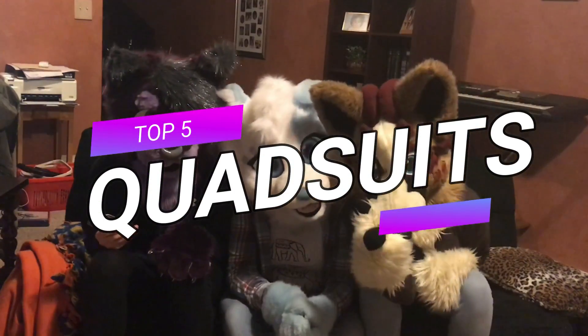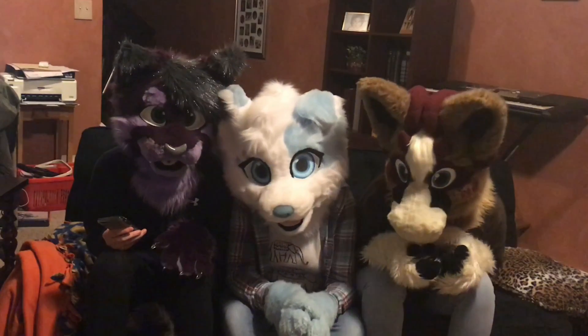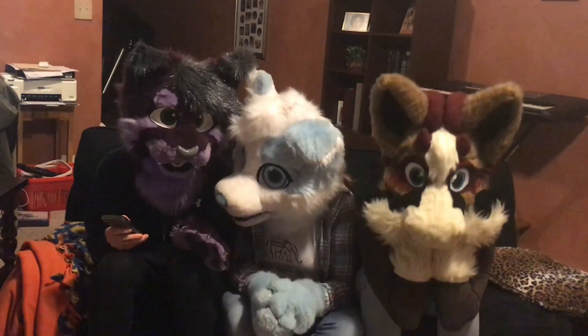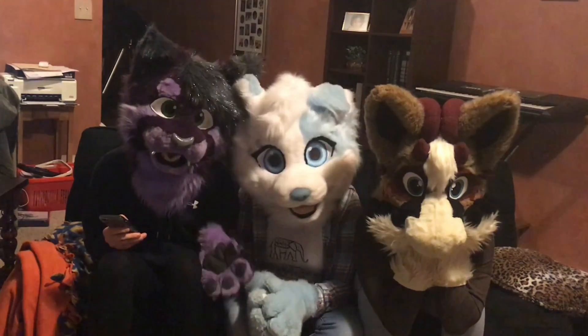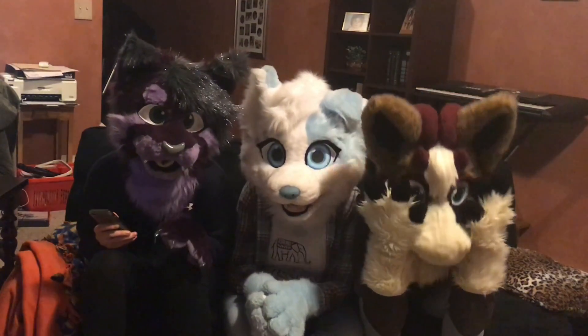Top five quad suits with their suit makers. Number five. Disclaimer: these are not in any particular order. We are not particularly saying this one's better than this one.